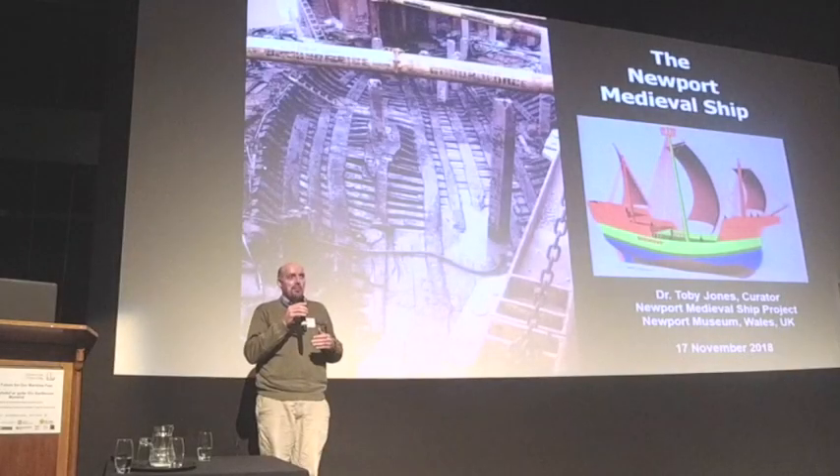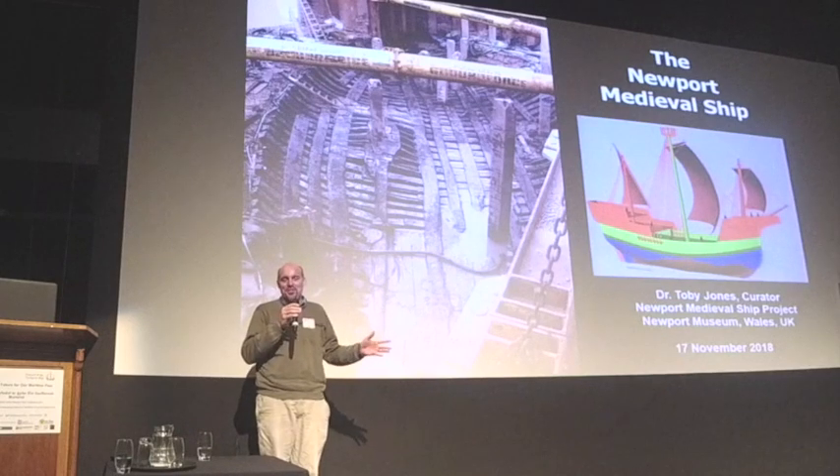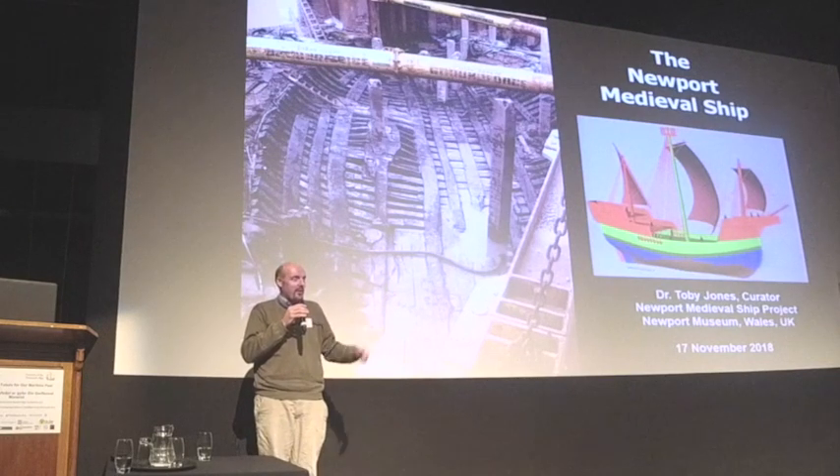Today I'm going to talk to you about the medieval ship, and I'm going to run through the last 16 years in the next 45 minutes. I've got the coveted pre-lunch spot, so I will definitely finish on time. If there are any questions, you can ask myself or any other members of the Friends of the Ship, the volunteers, or Nigel Mayling.